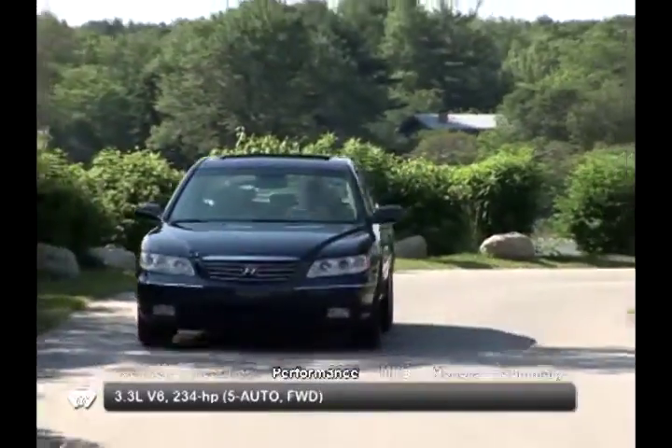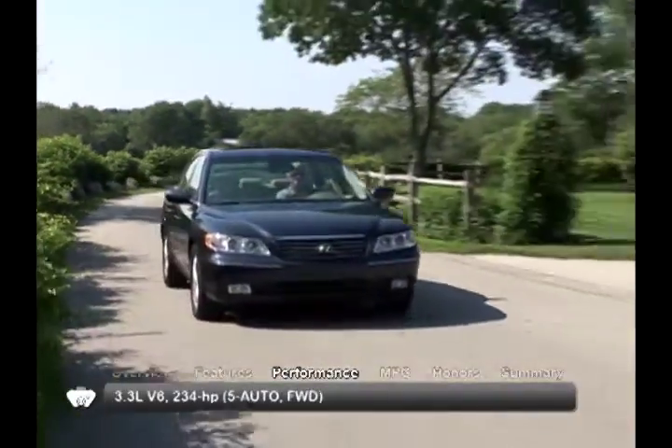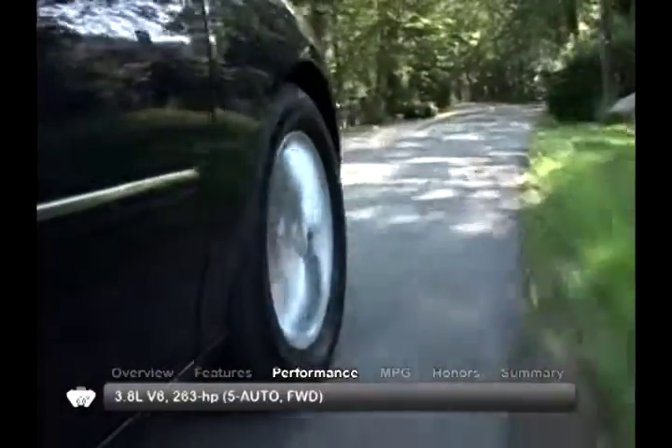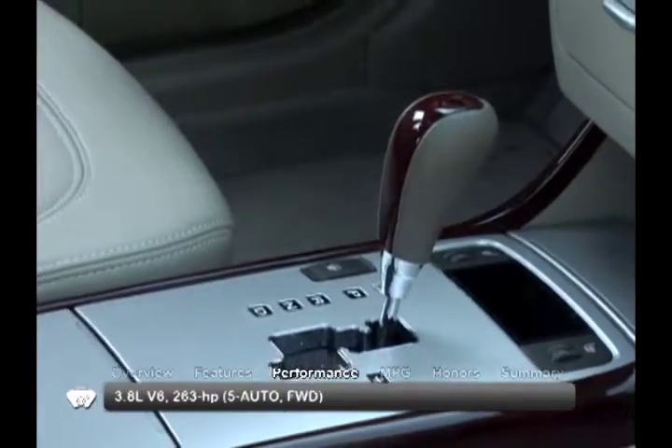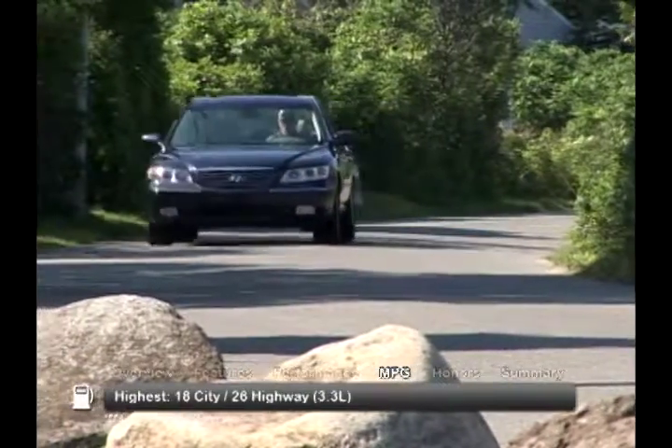The 2010 Hyundai Azera is offered with either a 3.3 liter V6 or a 3.8 liter V6, both with front wheel drive and a 5-speed automatic transmission. Here are the highest and lowest estimates for fuel economy.